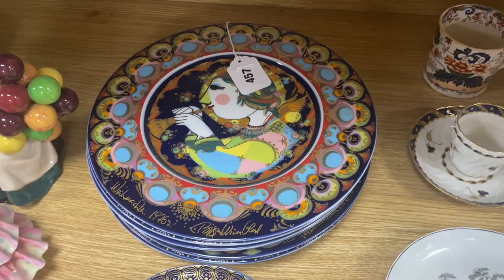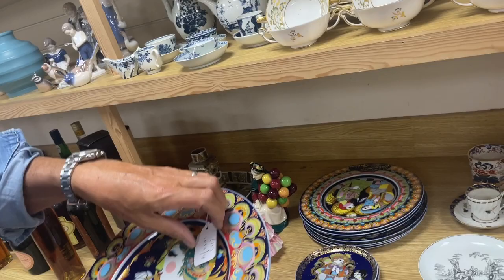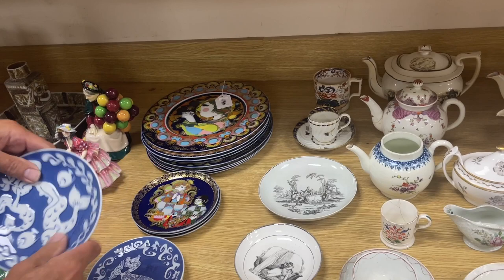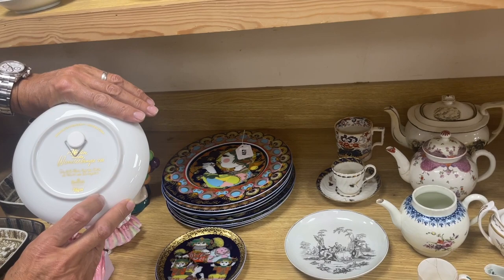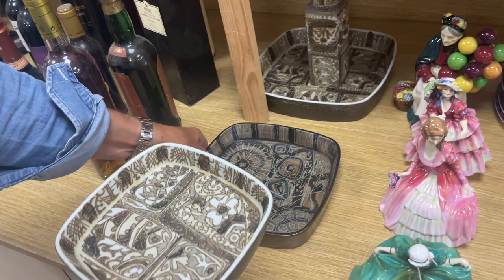These are Rosenthal — essentially collectors' plates. A big run, 11 items in the lot. Rosenthal wall plates — you've got Royal Copenhagen, all sorts of collectors' plates you might end up subscribing to. Alongside, lot 459, this is more Copenhagen but from the 60s–70s, quite stylish — a nice mixed lot, four items.